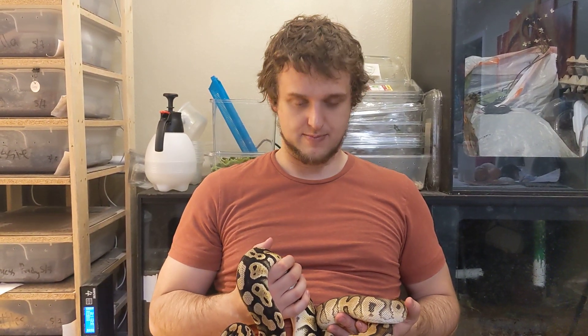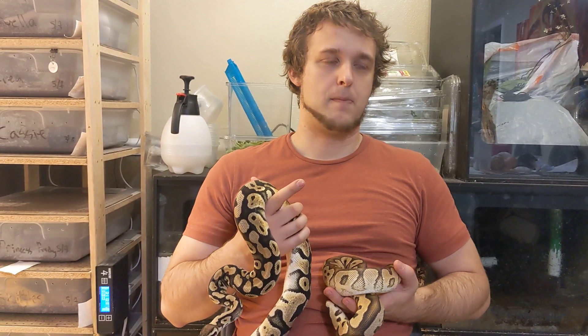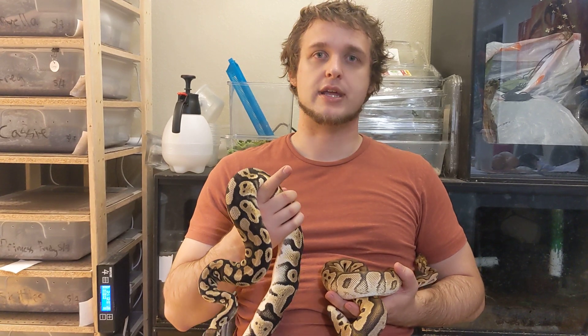Good morning YouTube, welcome to the Reptile Barn. I've been waiting to do this video because I was hoping for some results back, but there's a long wait time so I'm just gonna do the video. Genetic testing is just transforming the reptile world right before our eyes.